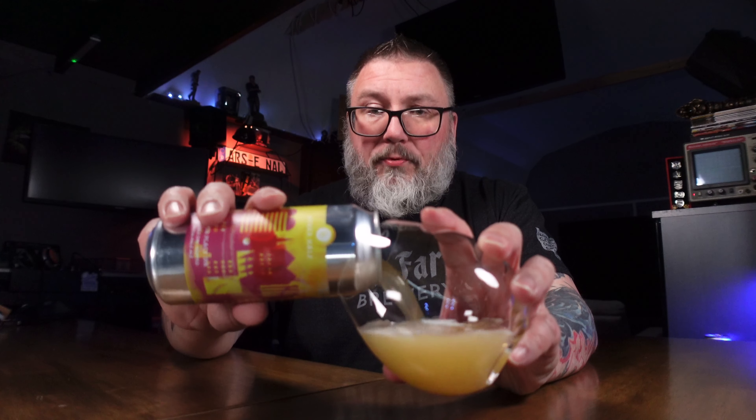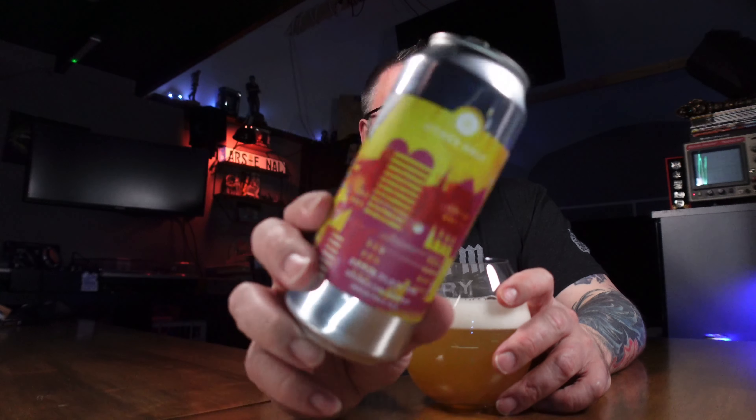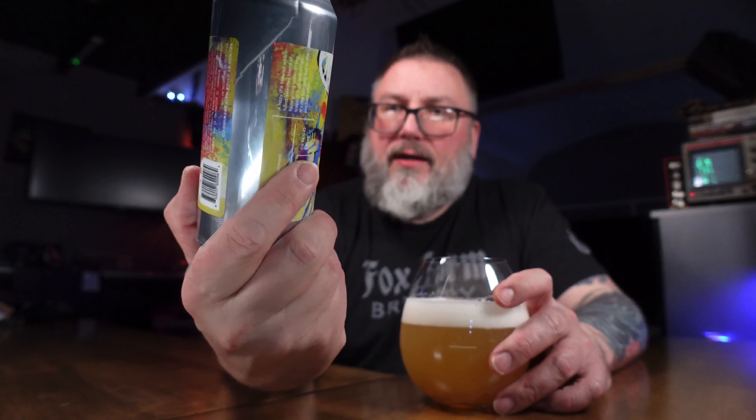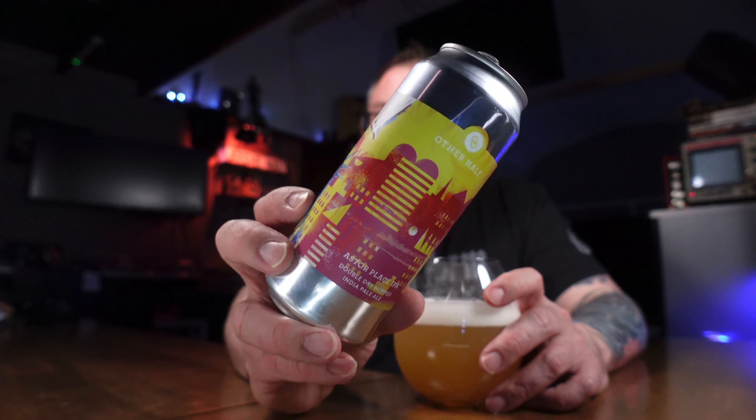I'm trying to switch the can over because my brain makes sense but I like to pour with my right hand — excuse the awkwardness. Talking about the label: I weirdly love this label. It's a big departure from what Other Half typically does. You get a big Statue of Liberty, kind of a more abstract graphic background — it's more painted, and there's something about it I just dig. Not normally what they do.